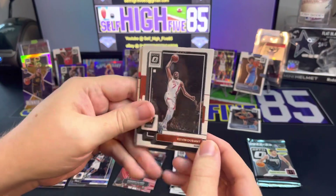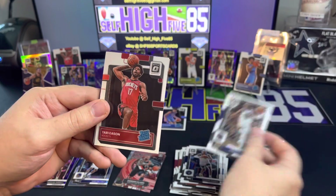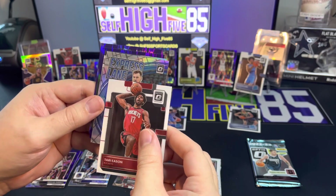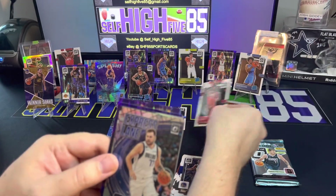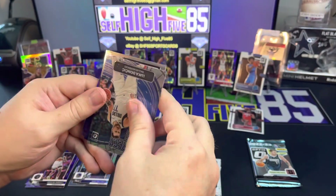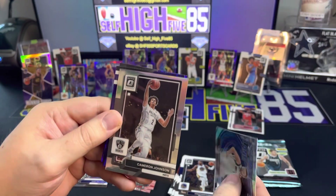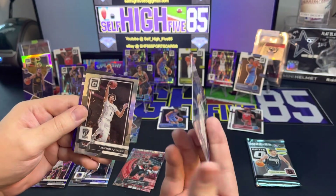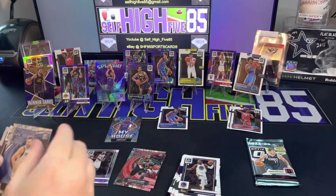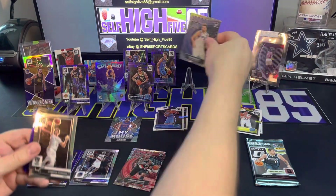Two packs left - way better opening than my Monopoly opening if you guys watched that video. We got Kevin Durant, Jaden McDaniels, Jonathan Kuminga, and our rookie is Tari Eason for the Rockets - nice. Then we got a silver express lane Luca Doncic. Cameron Johnson on the silver as well, back-to-back Cameron Johnson. And this is a prism for Luca - really nice card.